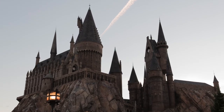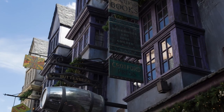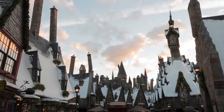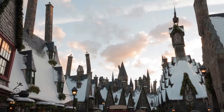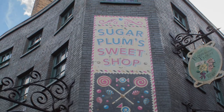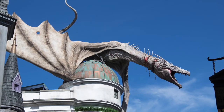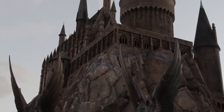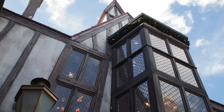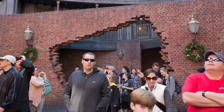My husband and I have been to Universal Orlando several times. My main reason for going was the Wizarding World of Harry Potter — I'm a huge fan and have read the books several times. Every time I return, walking into Diagon Alley feels like coming home. Having adventured into every nook and cranny, this is my list of tips, tricks, and secrets.